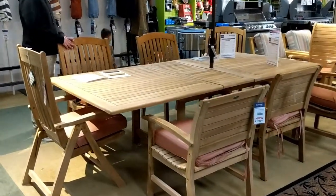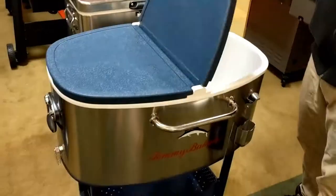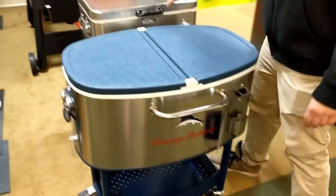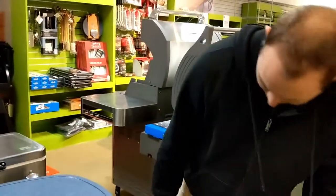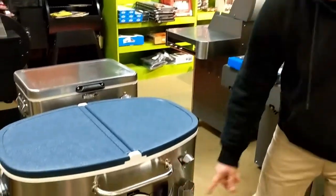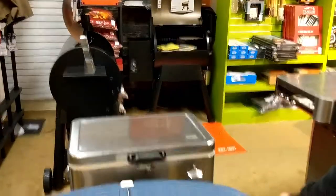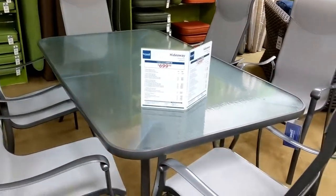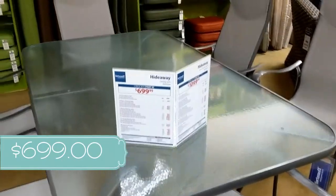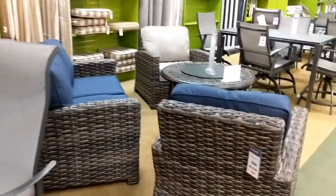I really love this one that I'm walking up to now. What is that, Luke? Is that for drinks? It's a cooler. You like that, huh? Yeah. Oh, that's neat. I like it. $300.